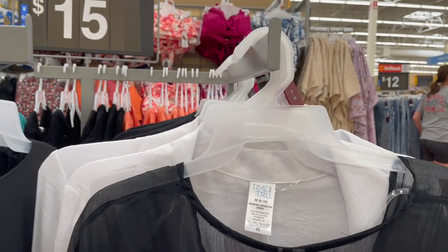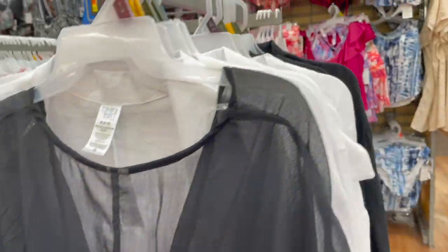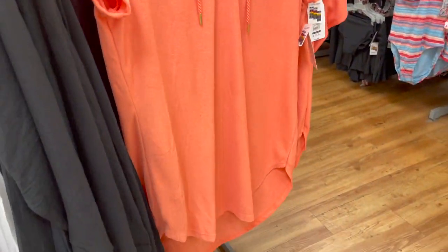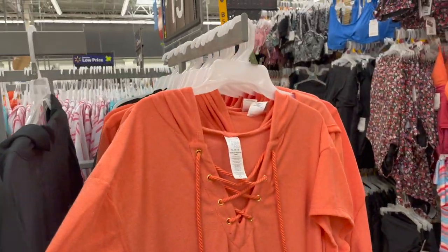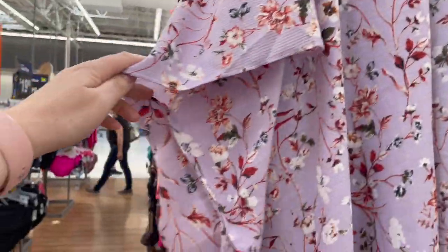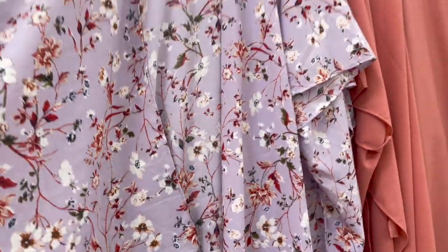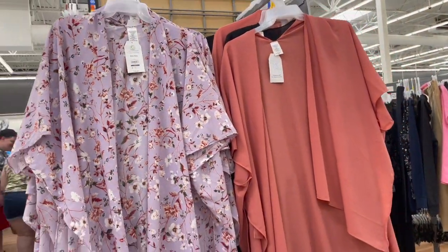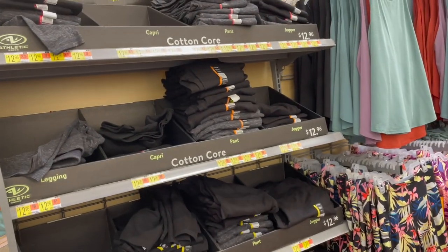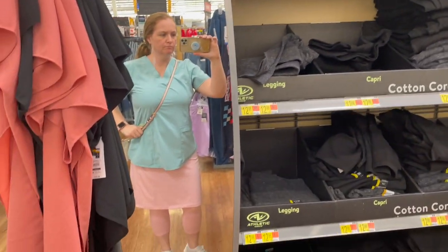I thought these swimsuit cover-ups would be really cute — even classy — to wear over the top of a summer dress, just to add a nice little pizzazz with some heels or even flats to dress it up a bit. I found some more around the corner, and I can totally see this being layered over a nice flowy summer dress in addition to being a swimsuit cover-up. Let me know what you think below!